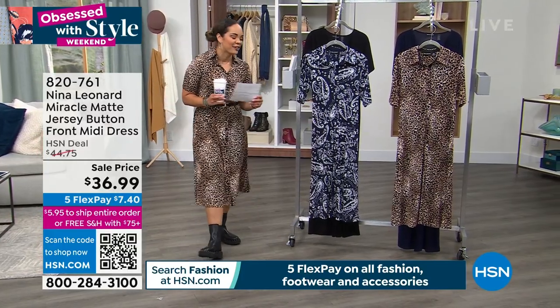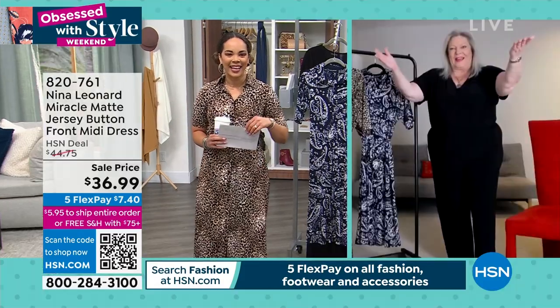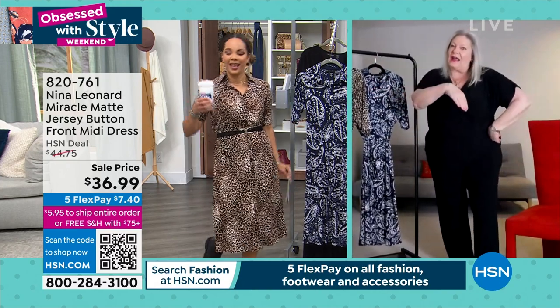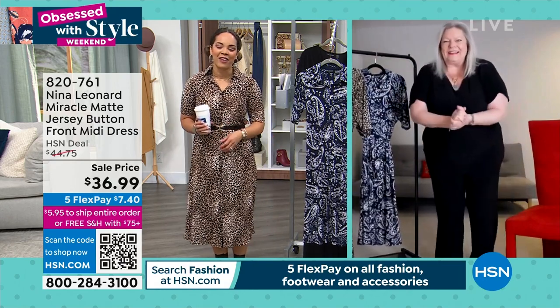Kate Bendell, who's the president of Nina Leonard, is joining us. Good morning, Kate. Good — I wish I brought my coffee. Did you get your coffee? I have tea. I had it before and I'll have after.